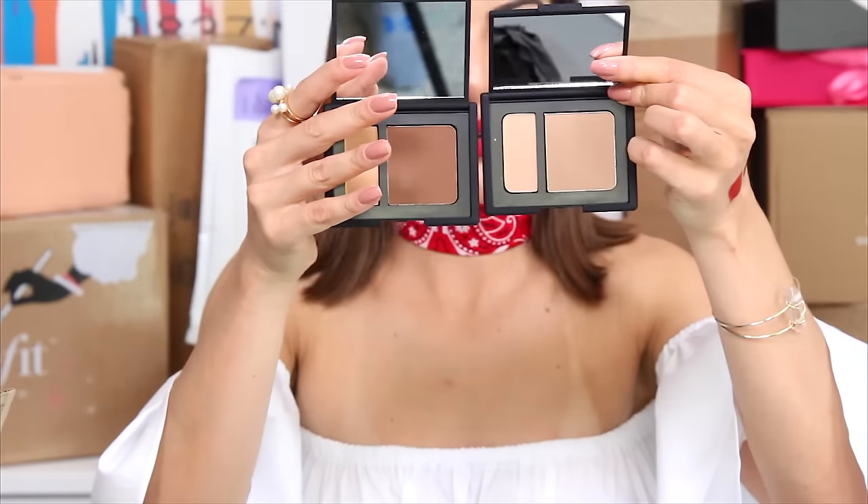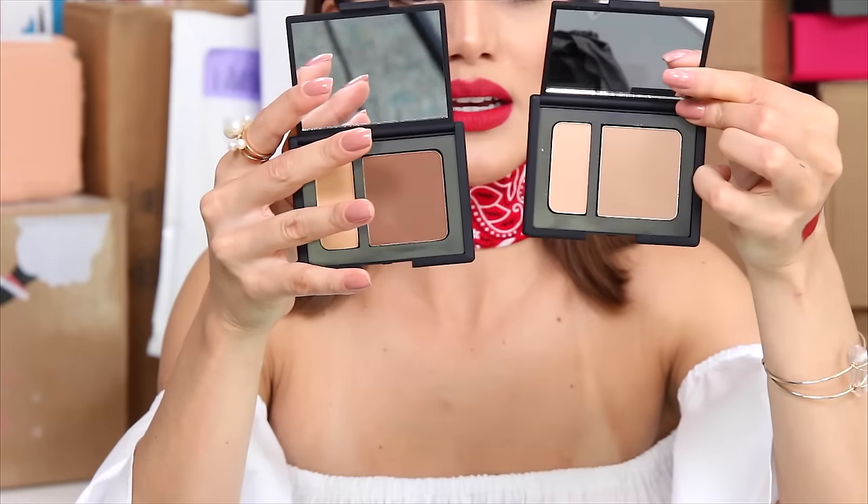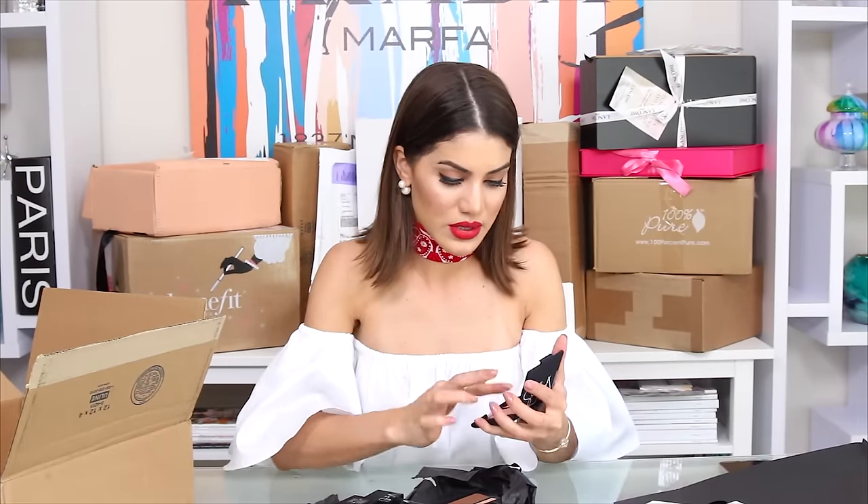I love bronzers, so they sent me Thalia and Melina. I believe these are new because I know all the NARS bronzers and these don't exist yet. This is Melina, the darker one, and Thalia, the lighter one — a bronzer duo, great for contouring with a matte finish. They also sent me two single eyeshadows: a dark blue one and a champagne one. Thank you, NARS!